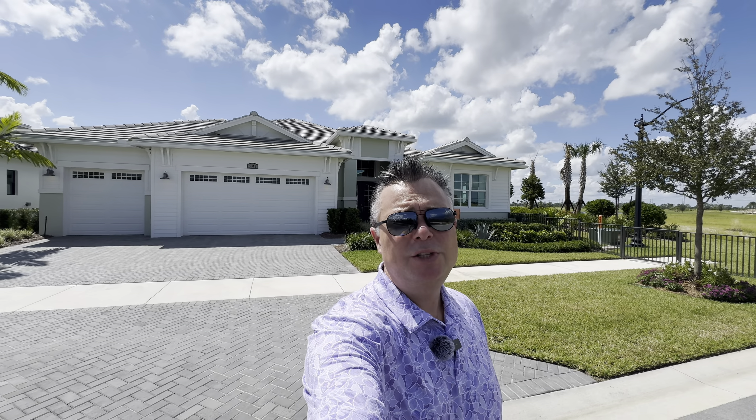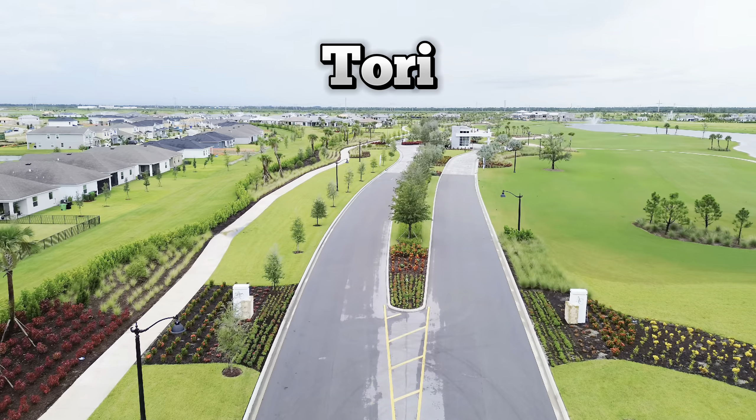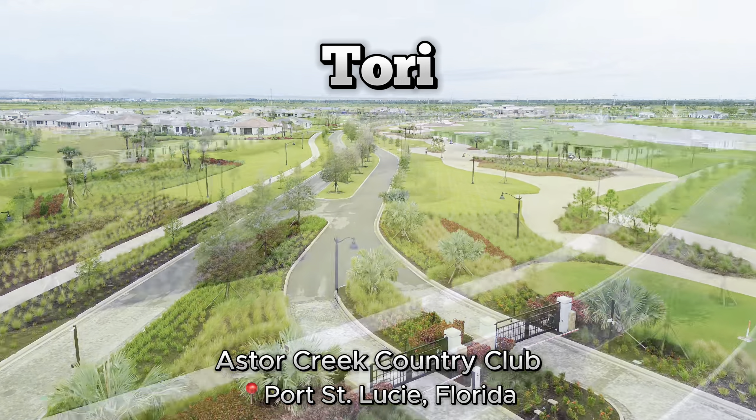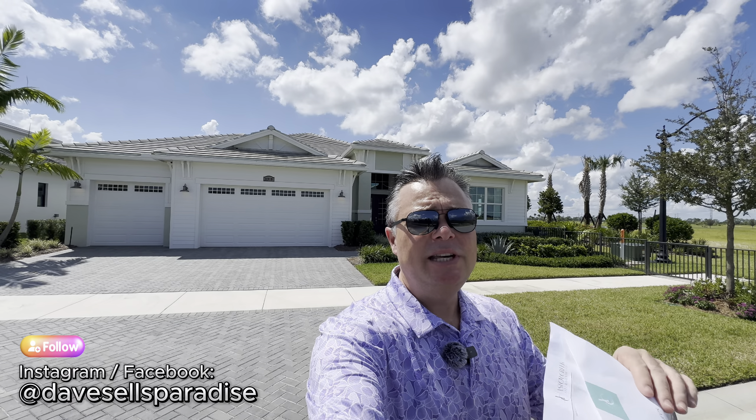Today we're going to take you on a walkthrough tour of the Torrey floor plan located here in the Astor Creek Golf and Country Club community in Port St. Lucie, Florida. Throughout the video we're going to point out a lot of the details of this home. We'll talk about the community in general, HOA fees, CDD fees, the clubhouse, and all the amenities.